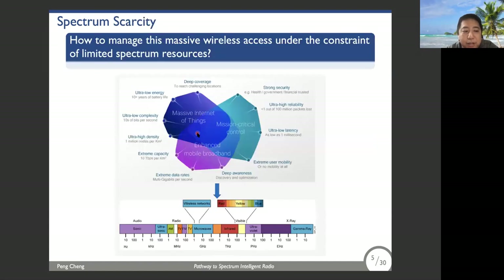So now we have a fundamental question: how to manage this massive wireless access on the constrained and limited spectral resources? Traditionally we use static radio spectrum management methods. To support a large number of devices, dynamic spectrum management — or spectrum sharing — has been widely regarded as the most efficient solution. However, current spectrum management only works in a relatively simple RF environment. For future applications like massive connectivity, eMBB, and URLLC, this will lead to an extremely complex RF environment.